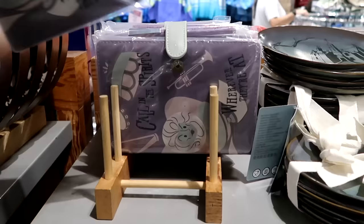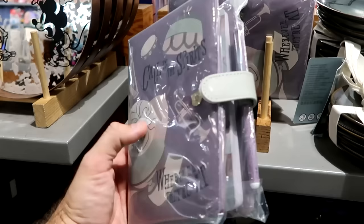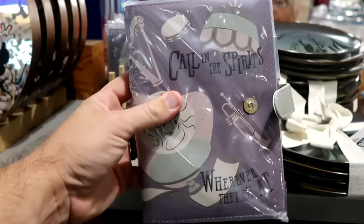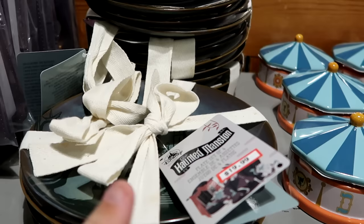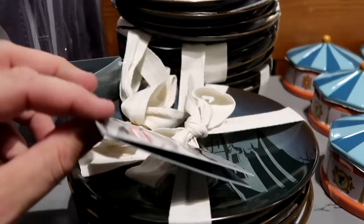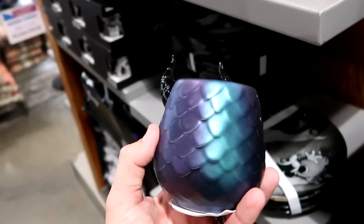They have Haunted Mansion notebooks embroidered with 'Call on the Spirits' and Madame Leota, including a matching Haunted Mansion wallpaper ink pen, for $15 from $30 — really nice quality. There are also matching Haunted Mansion plates in four designs, slightly smaller than the Skeleton Dance ones, for $19.99 from $40. They have Maleficent candles with ombre scales and Maleficent's horns for $15 from $40.